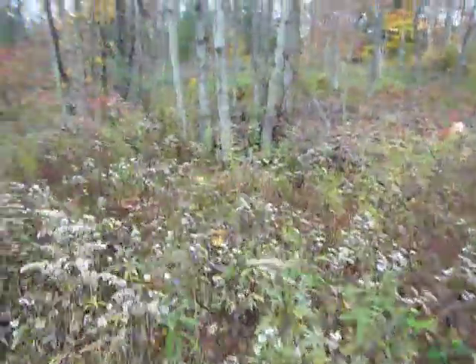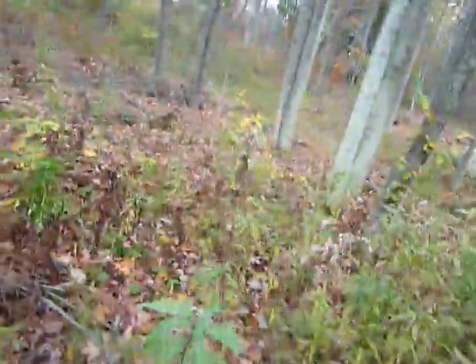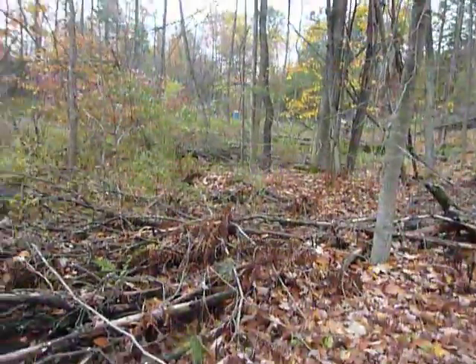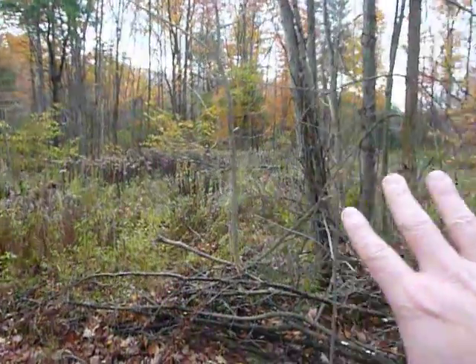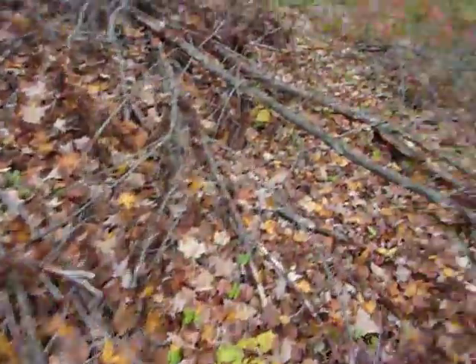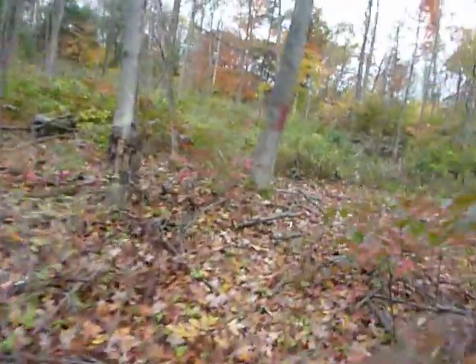This part I haven't even touched yet — you can see a tree is down here. Yeah, this part I haven't done anything with yet. There's still some stuff down here that has to get cleaned up eventually. Now I'm going to head up the hill.